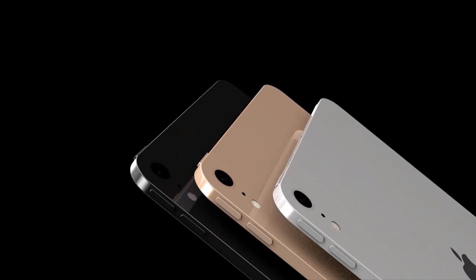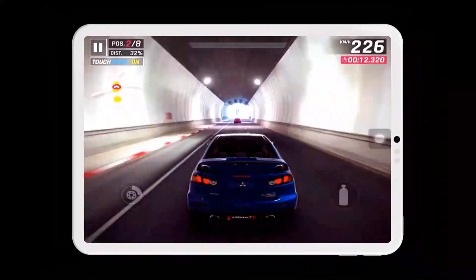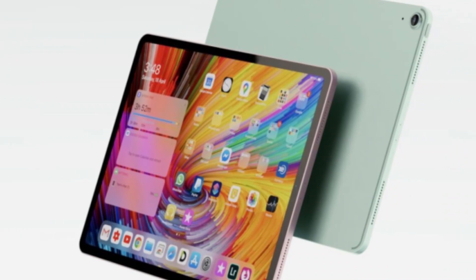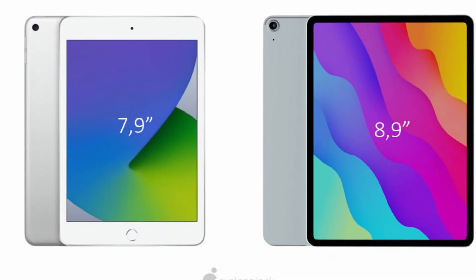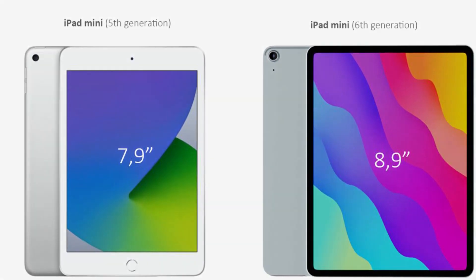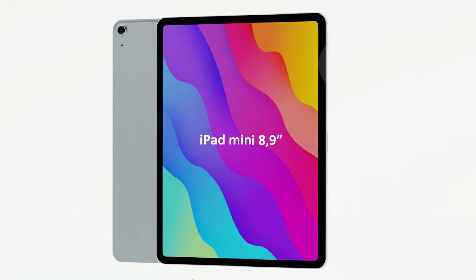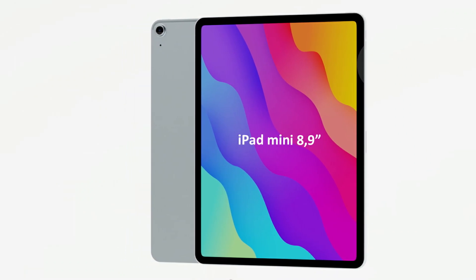This means that Apple could refresh the iPad mini. Some leaked rumors suggest that the mini 6 will have a boxy design with minimum bezels around the edges. It could be possible that Apple moves the Touch ID from the home button and places it on the power button, like the iPad Air 2020. It will also feature a bigger 8.5-inch or 9-inch display instead of the 7.9-inch screen.